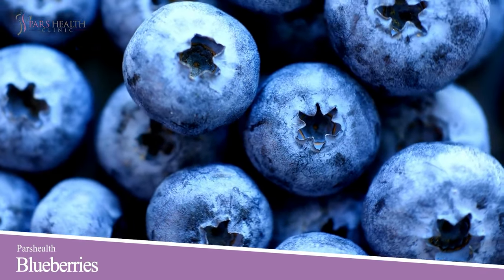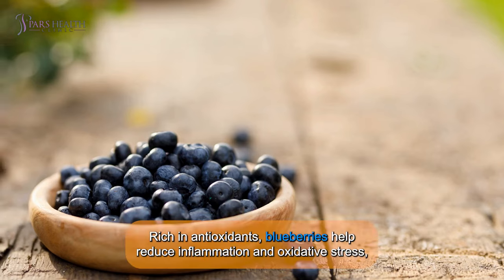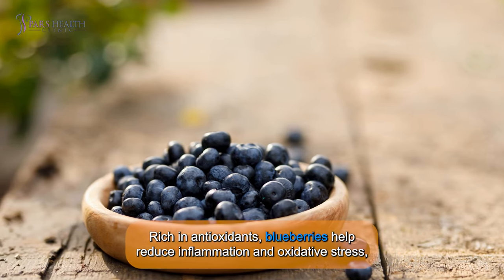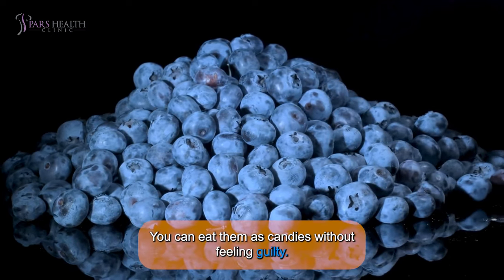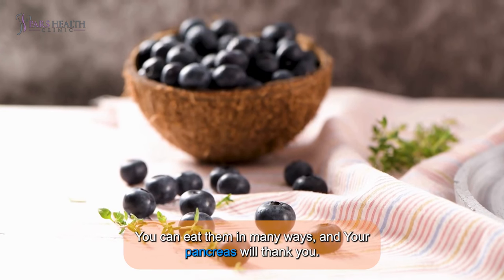Number 2: Blueberries. Next up, blueberries — nature's candy. Rich in antioxidants, blueberries help reduce inflammation and oxidative stress, which is basically the equivalent of giving your pancreas a day off. You can eat them like candies without feeling guilty. You can eat them in many ways and your pancreas will thank you.